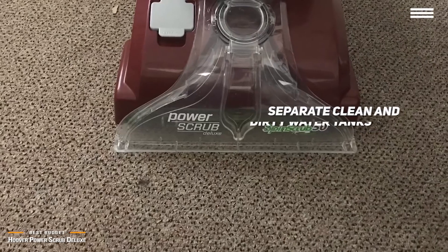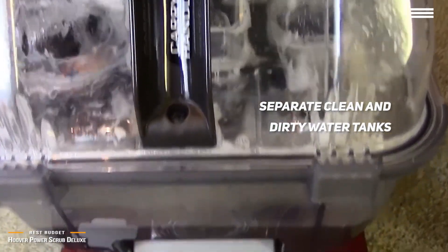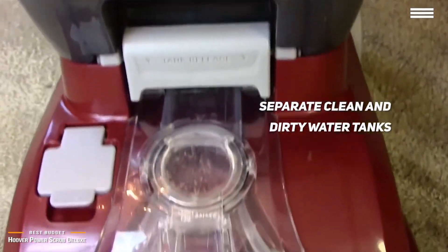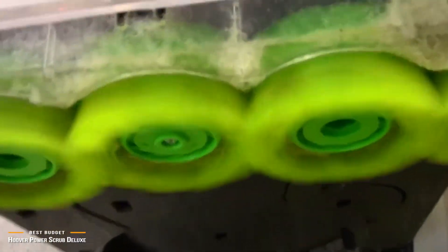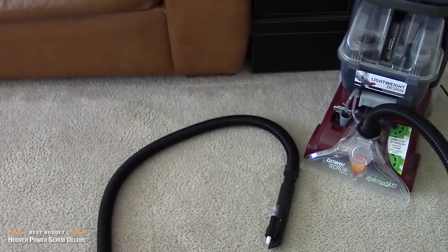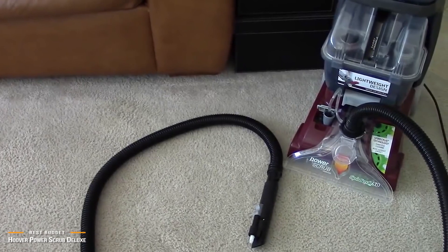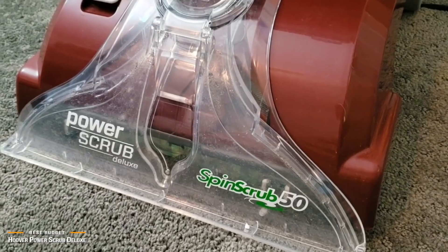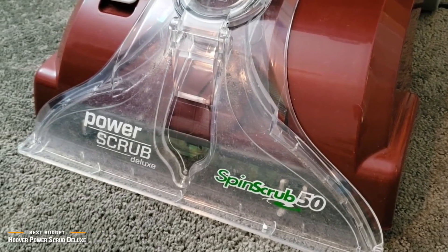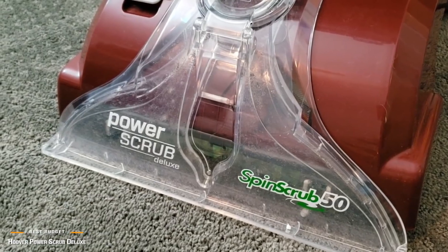The Power Scrub utilizes separate clean and dirty water tanks. This is a plus when buying a carpet cleaner because it makes the tanks easier to fill and also allows you to keep an eye on how much dirty water you're extracting from the carpet as you go. However, the downside is that its water tanks are not very large, so you will need to refill often if you are cleaning a large area. If you're looking for a capable carpet cleaner packed with power and value, then the Hoover Power Scrub Deluxe Carpet Washer is a great choice. This model is ideal for people who do not have a need for, or the strength to handle, the heavier carpet shampooers, but need more power than what the portables have to offer.